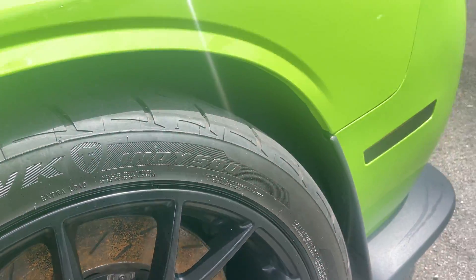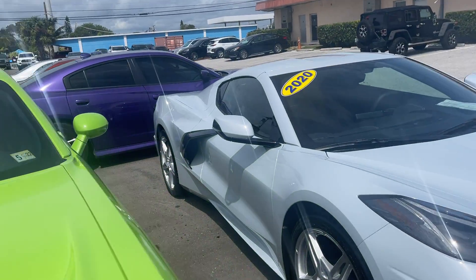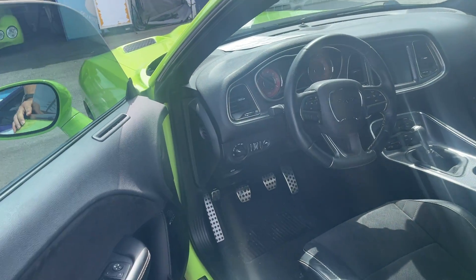You see a little surface rust on the rotors — that'll come off once you start driving. Let's check out the inside and then we'll do a cold start. Haven't started it up in two days, so you'll get to see what the cold start looks like.